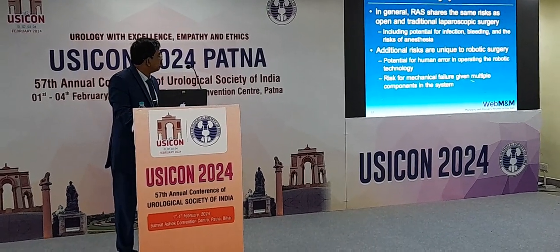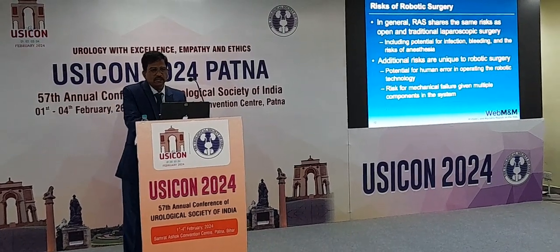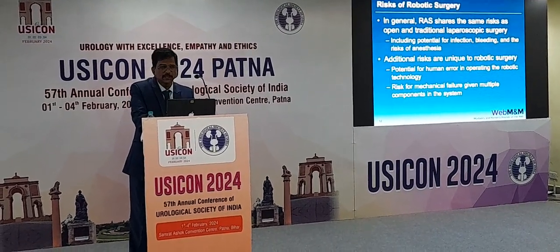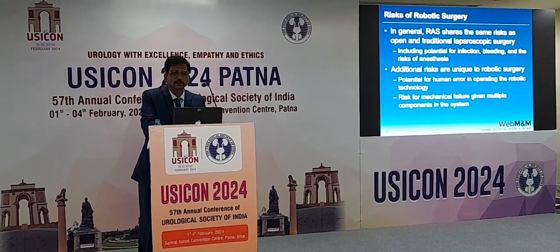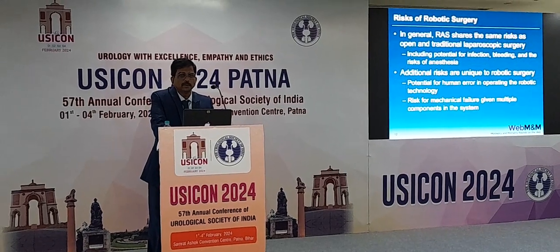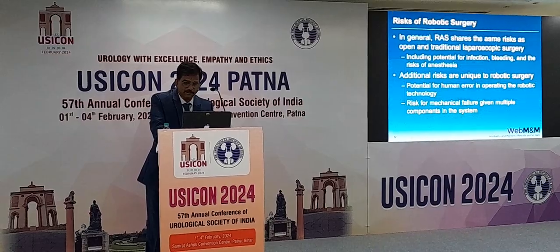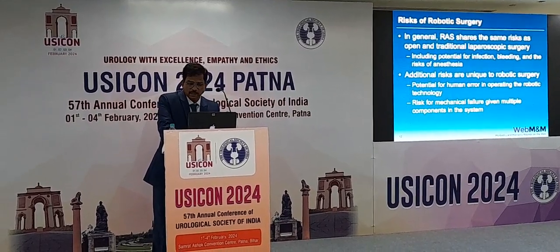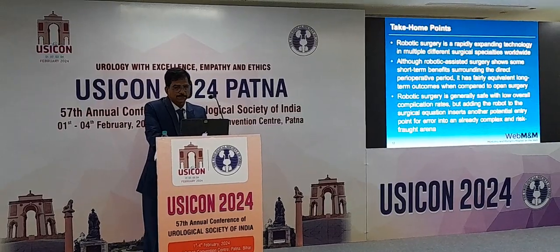Sometimes there would be mechanical failure because of multiple components. The standby time of a standard robot is 8 to 9 hours. Initially there were some legal complications for robotic surgery patients, and in court the surgeons argued there was mechanical failure. However, any complication that occurs is attributed to the surgery and surgeon and not to the component, because all components should be checked properly before undertaking surgery — that is the rule.